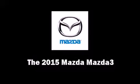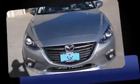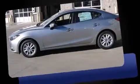Climb inside the 2015 Mazda Mazda 3. This four-door, five-passenger sedan offers the latest in technological innovation and style.